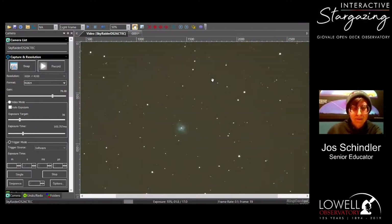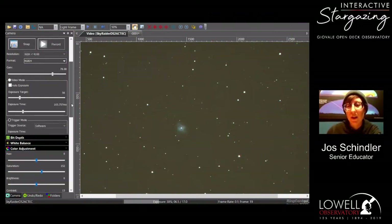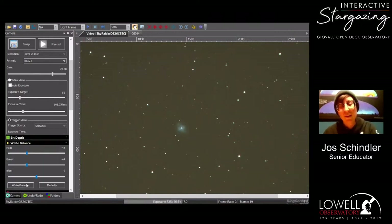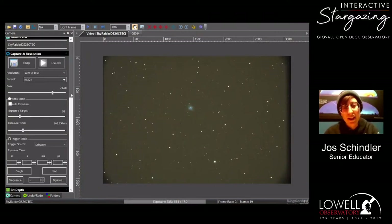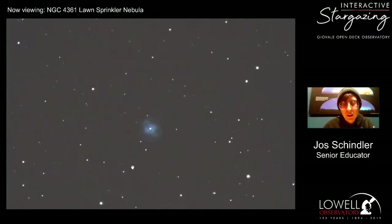The Pleiades, same as M45, are also below the horizon — we'll have to wait until next fall when they rise again. Here we have the Lawn Sprinkler Nebula. You can kind of see why it's named that — it looks like water spinning around from a sprinkler. This happens with planetary nebulae sometimes: as stars spin pretty quickly and outgas, the gas coming out of their poles spins around with them, making really intricate shapes like this.